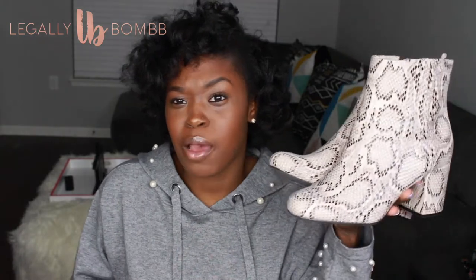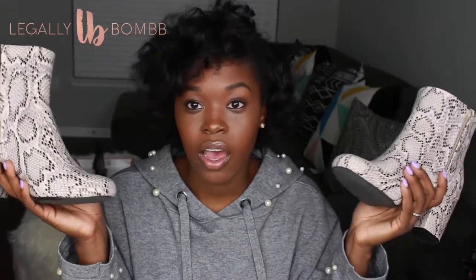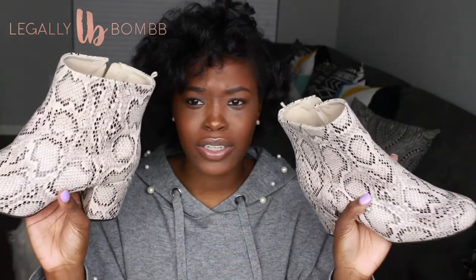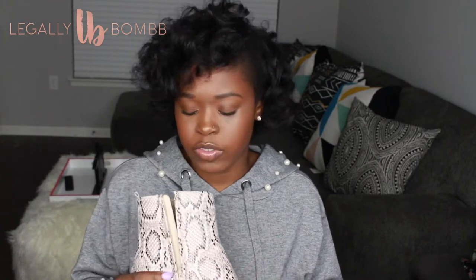Now into some shoes. First up are these snakeskin booties from Old Navy. Normally I wouldn't go for something like this, but I'm trying to step my style game up. Old Navy was having 50% off during Black Friday, so these were about $23. I actually love them — I wear them more than I thought I would. They're very comfortable because of the chunky heel. These might be my favorite boots I've gotten this year.